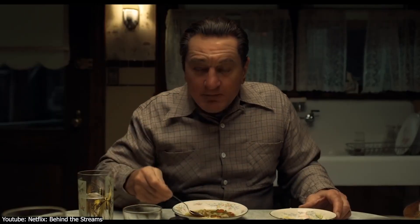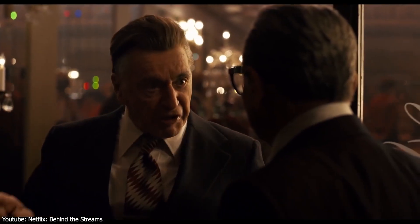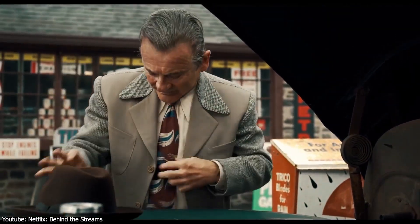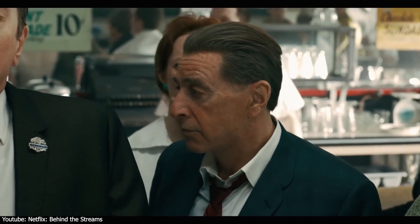For The Irishman, Hellman and his VFX team faced the unique challenge of de-aging not only De Niro, but also co-stars Al Pacino, who portrayed Jimmy Hoffa, and Joe Pesci, portraying crime boss Russell Bufalino. All of this had to be achieved without resorting to elaborate and intrusive performance capture technology, which is very difficult.